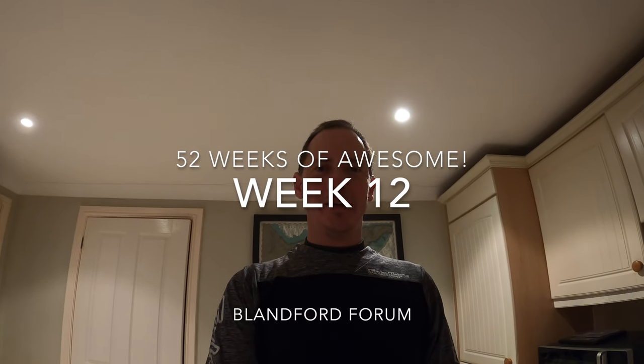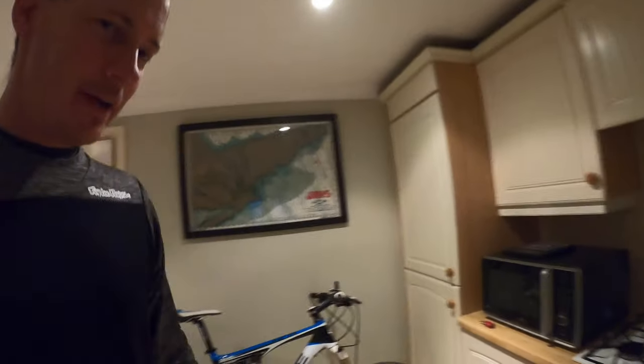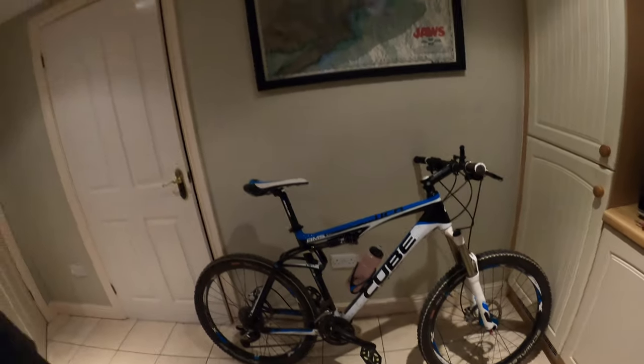Good morning and welcome to episode 12 of 52 Weeks of Awesome. Today I'm starting in my kitchen because I'm going to take my pushbike out for a ride and give you a bit of a tour of my hometown of Blamford. Hopefully it's not going to be as boring as it sounds — there are a few interesting places worth checking out. So let's go!